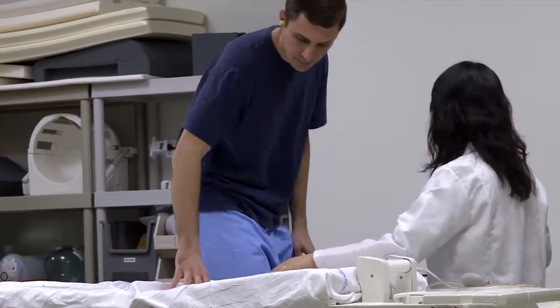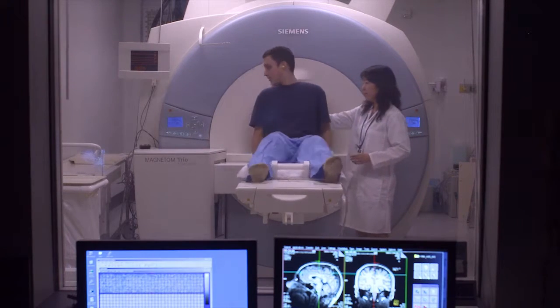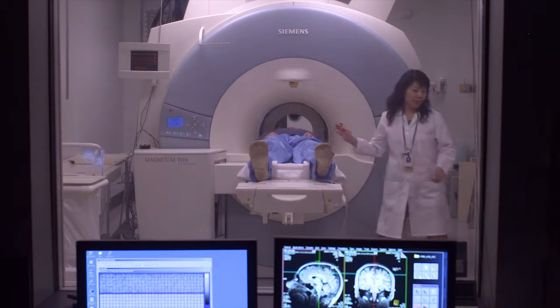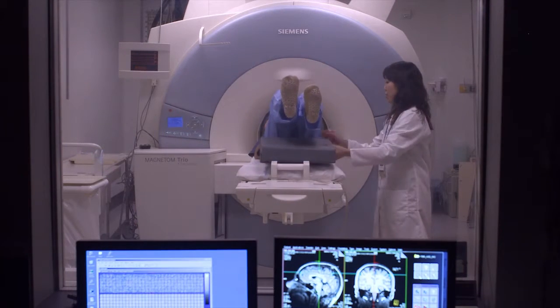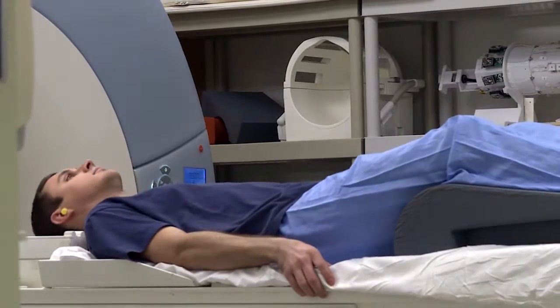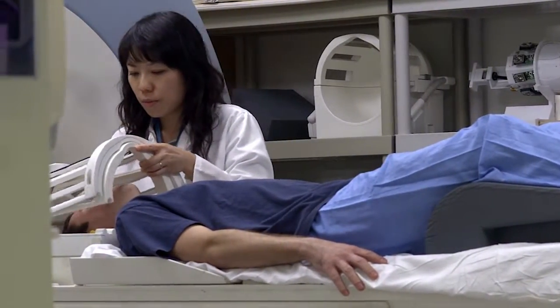We will ask you to sit down on the imaging table and then lie down carefully. We will place a pillow under your legs to ensure that you are comfortable during the scan. A head coil that allows us to take pictures of your brain will be placed on your head, and pads may be placed on either side of your head to keep your head still during the scan.